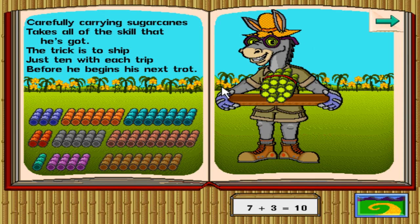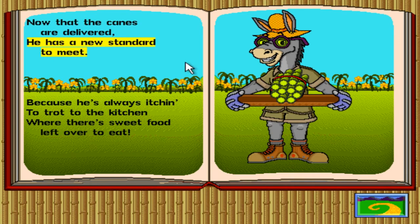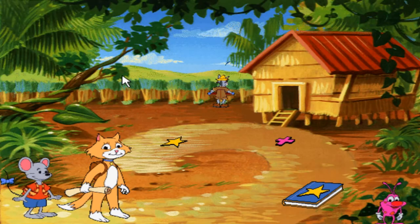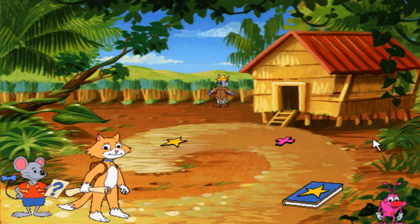That was a nice game. Now that the canes are delivered, he has a new standard to meet, 'cause he's always itching to trot to the kitchen where there's sweet food left over to eat. Easy there, Roadrunner! Boom — we completed the math tale. Now let's go off to the sugar shack because apparently we've got some baking to do.